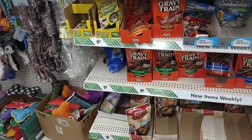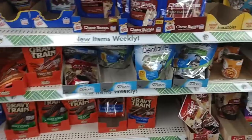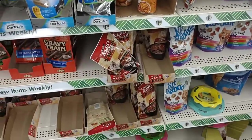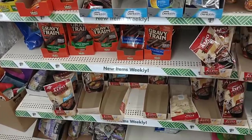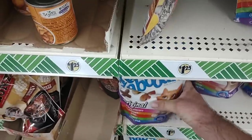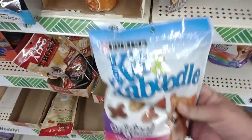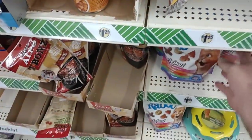I found out where all the air conditioning is in here — it is right under the pet food aisle. It is burning up in here; it's like 90 degrees outside today. Not really much as far as pet food goes. They do have treats and this kitten caboodle — a little cat food here. $1.25 and it is Purina — that's not too bad of a deal.